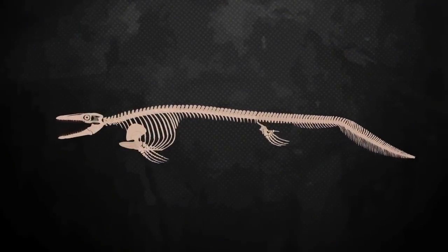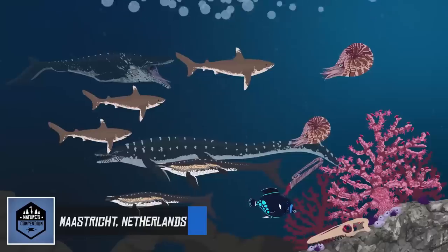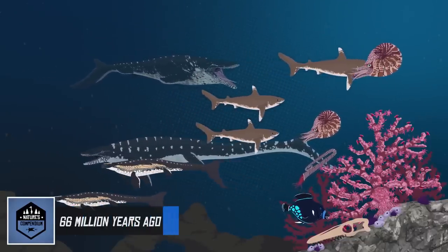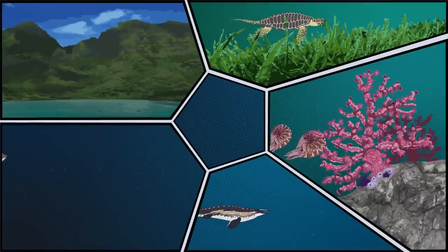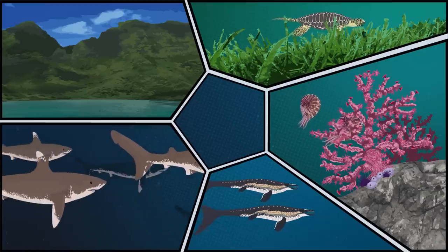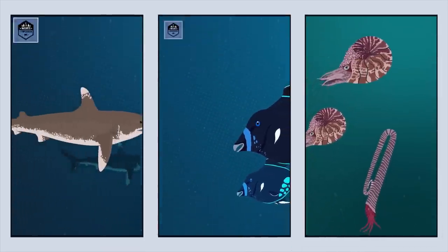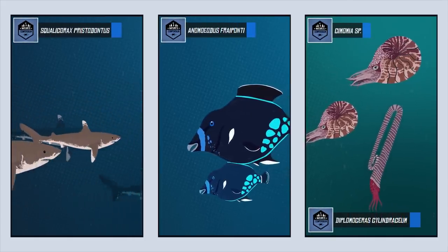Fossils of Mosasaurus hofmanni are the most common Mosasaur fossils found in the Maastricht Formation of the Netherlands. During the Late Cretaceous, the Maastricht Formation was once covered in open oceans and shallow seas teeming with life. A rich variety of habitats existed here: expansive meadows of seagrass, shallow marine systems, coastal coral reefs, open oceans, and subtropical islands. These various habitats allowed for impressive diversity of animals, from massive mosasaurs and sharks to bony fish and unique cephalopods.